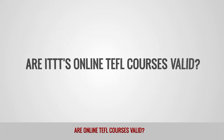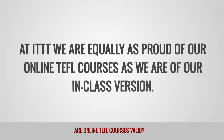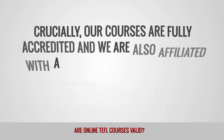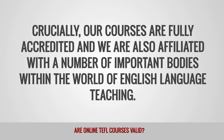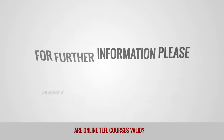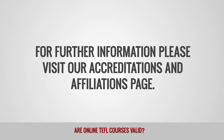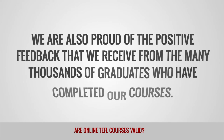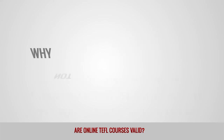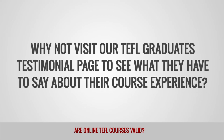Are ITTT's online TEFL courses valid? At ITTT, we are equally as proud of our online TEFL courses as we are of our in-class version. Crucially, our courses are fully accredited and we are also affiliated with a number of important bodies within the world of English language teaching. For further information, please visit our Accreditations and Affiliations page. We are also proud of the positive feedback that we receive from the many thousands of graduates who have completed our courses. Why not visit our TEFL graduates' testimonial page to see what they have to say about their course experience?